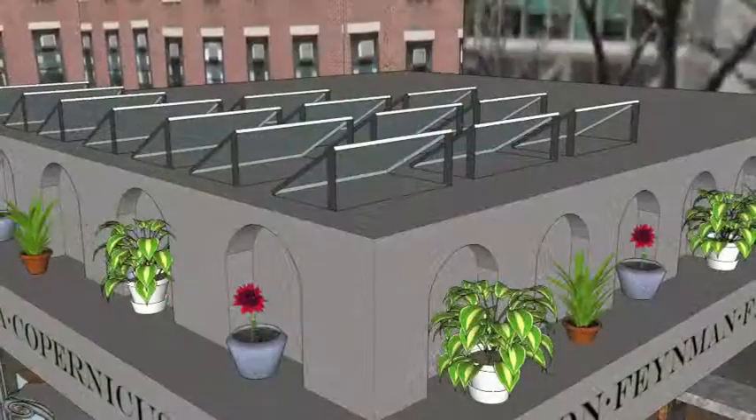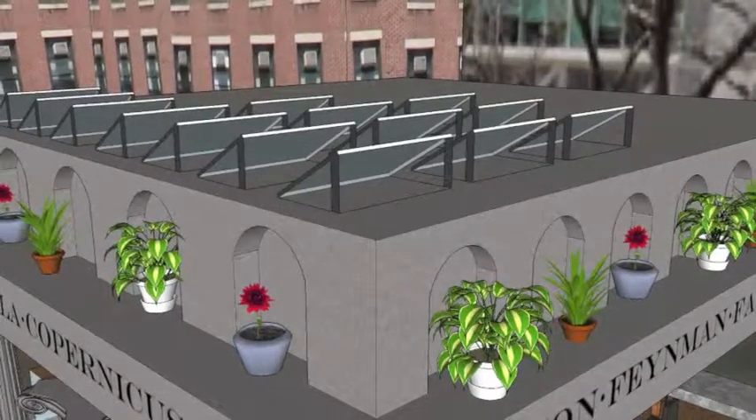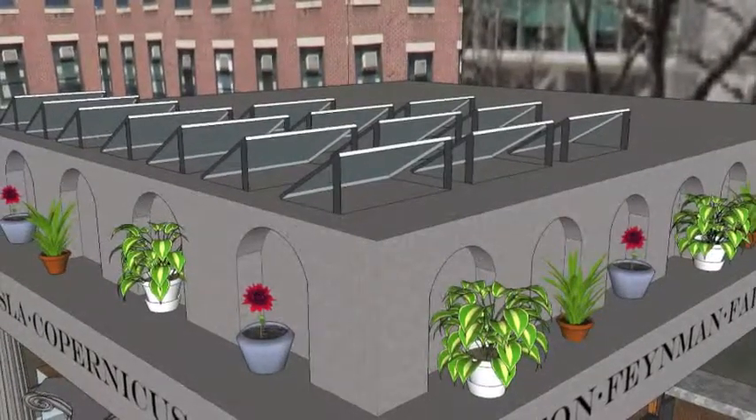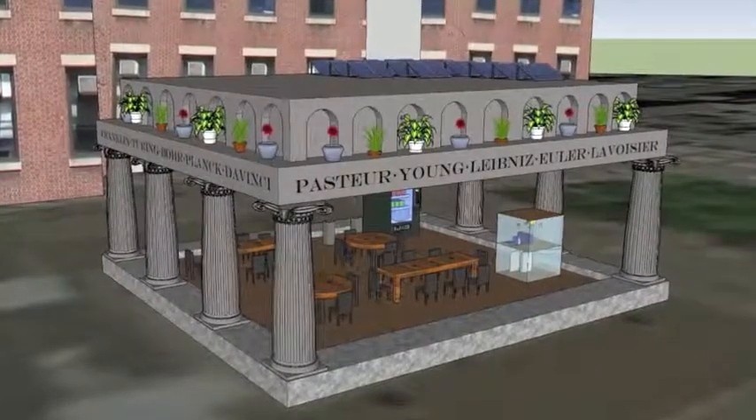The battery bank operates at 24 volts and holds a charge of 1,284 ampere-hours. The total cost of this battery array is $4,400.